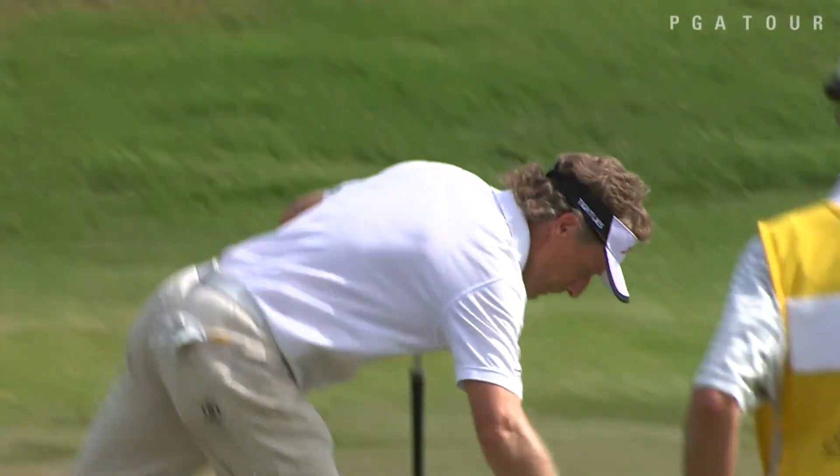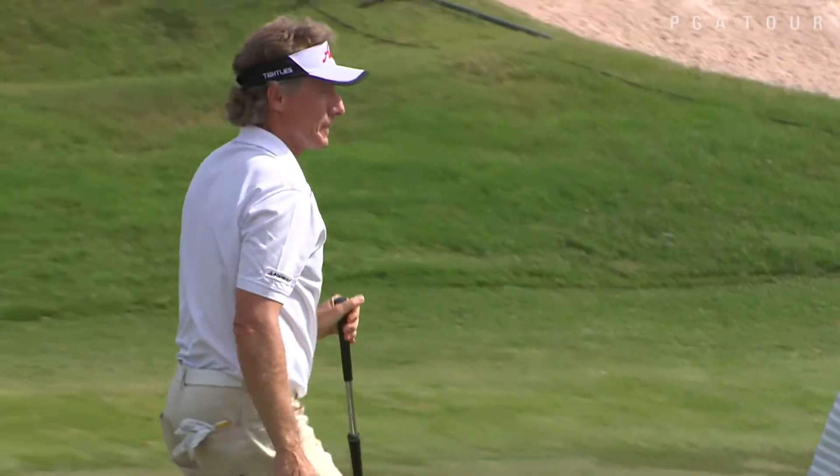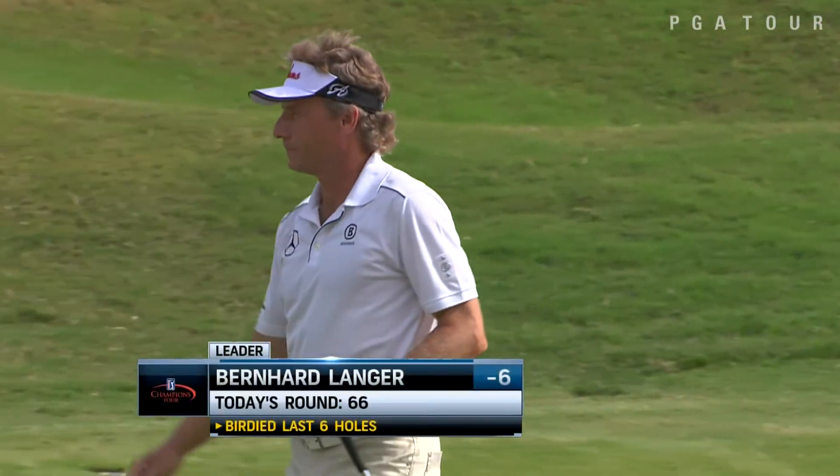And Langer makes the putt — a 66 to start the week. He shares the lead with Bart Bryant, both carding a 66 in the opening round.